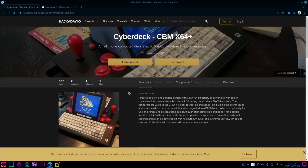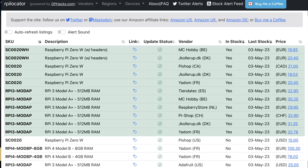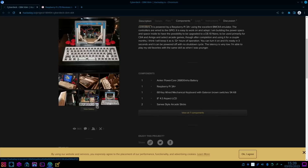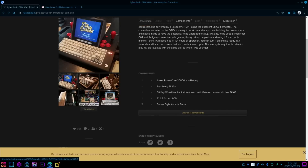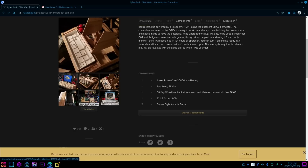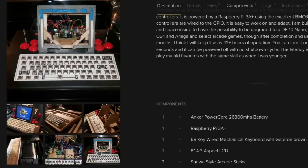Another Hackaday story: the Cyberdex CBM X64X all-in-one computer dedicated to the Commodore line. It uses a Raspberry Pi 3A Plus — one of the models available on RPI Locator — running the BMC64 emulator, which emulates Commodore 64 and also Amiga, as well as select arcade games. In the gallery you can see arcade-style joysticks, a nice wooden surround for the keyboard, lots of wires, and the Pi mounted in a few different places.